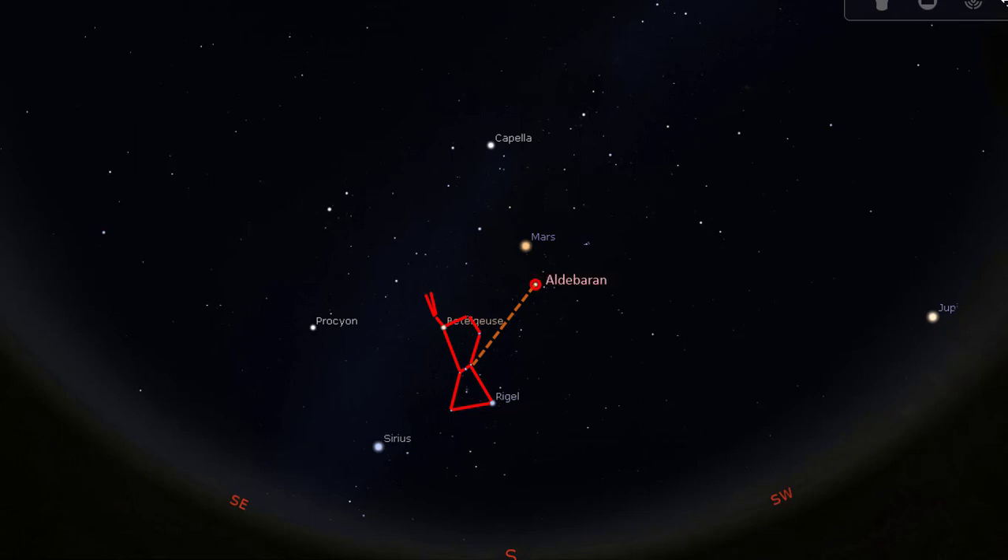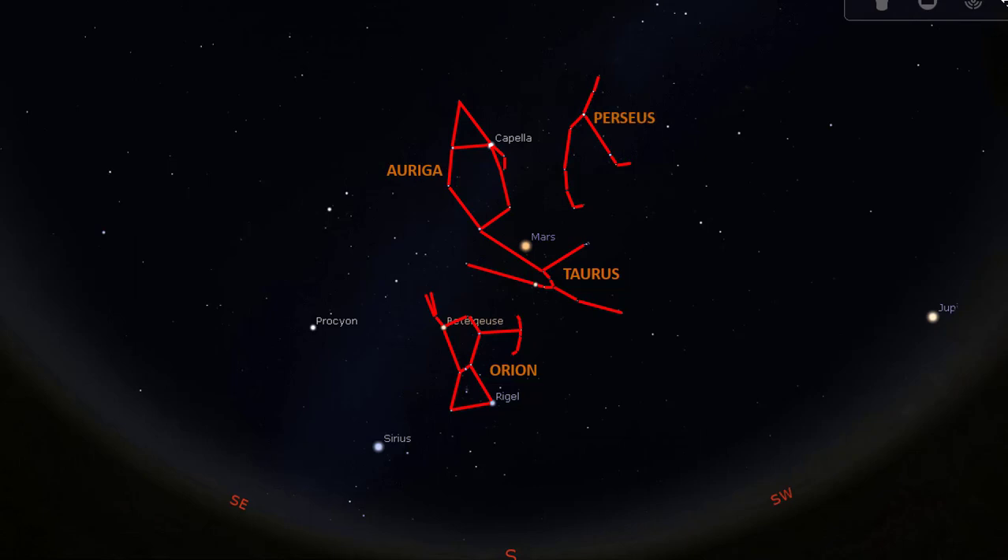Aldebaran is the brightest star in the constellation Taurus, the bull. It is also known as the eye of the bull, or the follower, because it rises after the Pleiades, the star cluster located to the right. Overhead is the constellation Auriga, the charioteer, and to the right is the constellation Perseus, the hero. The constellation Aries, the ram, is farther to the right of Taurus and Perseus. To learn more about Taurus, Auriga, Perseus, and Aries, please watch my previous videos. Above Aries is the small constellation Triangulum.